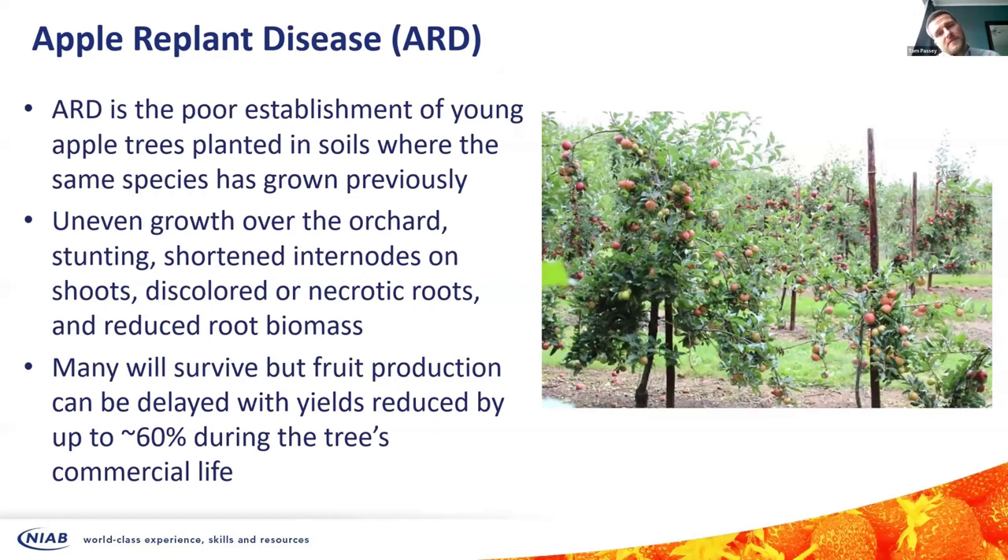Apple replant disease can show various different symptoms: stunting, shortening of internodes, necrotic roots. Most trees will survive — they don't often fully die — but you can see delays in yields and reductions of up to 60% during the tree's commercial life. So it is a big problem. What causes apple replant disease has been something causing much debate in the scientific community for years. It's caused by a number of different things, and the reasons and major causes will differ from country to country, orchard to orchard, so there are no finite answers.